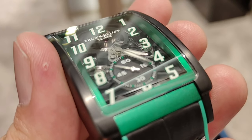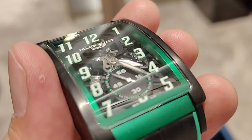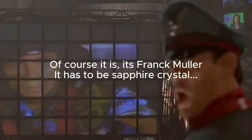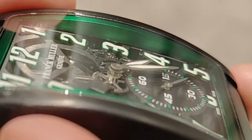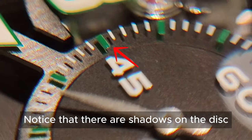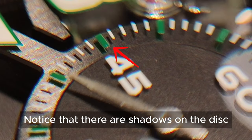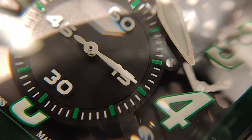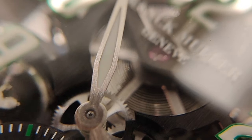Based on what I can see, there seems to be a layer — which I assume is crystal — placed above the movement, where the numerals are then placed above it. Similarly, the brand name, the words 'Swiss Made,' the seconds track, and the seconds numerals on the sub-dial are all placed above it. The three hands are all brushed, and the hour and minute hands are also lumed.